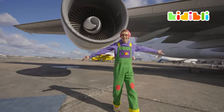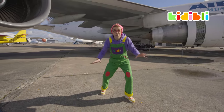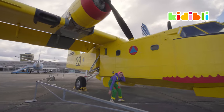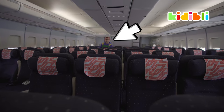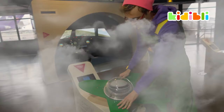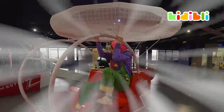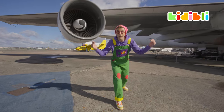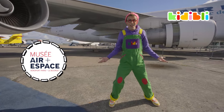Hey, it's me, Kidi — K-I-D-I — and I'm so happy to see you again. Today we're gonna learn everything there is to know about planes. And to learn all about them, we're here at the National Air and Space Museum of France. I hope you're ready to learn, because I know I am.